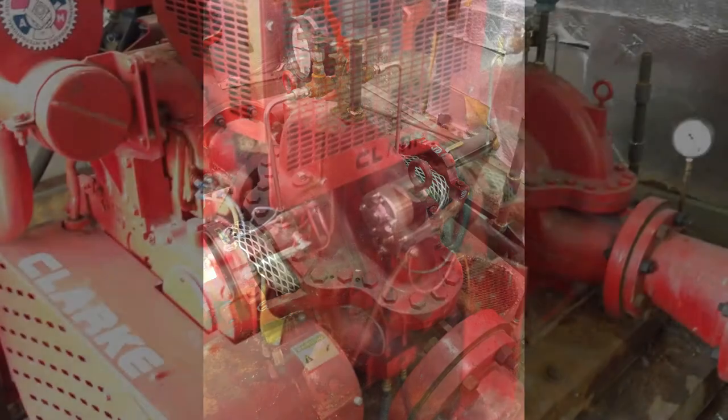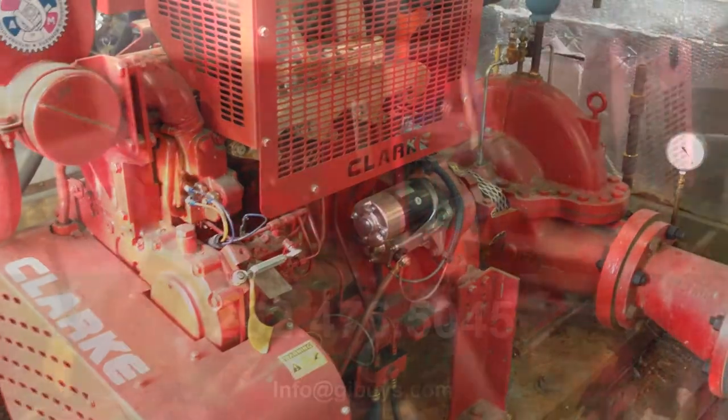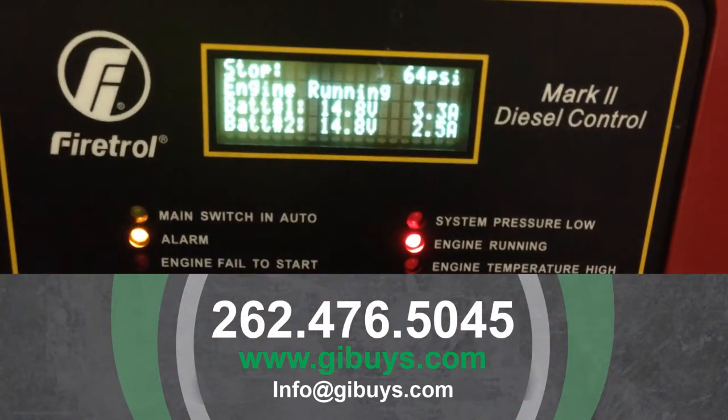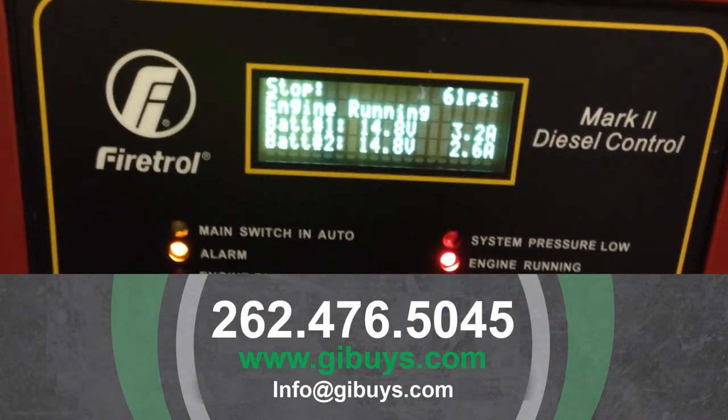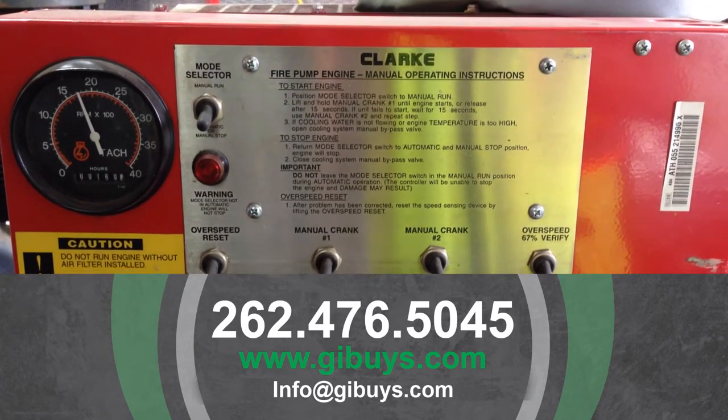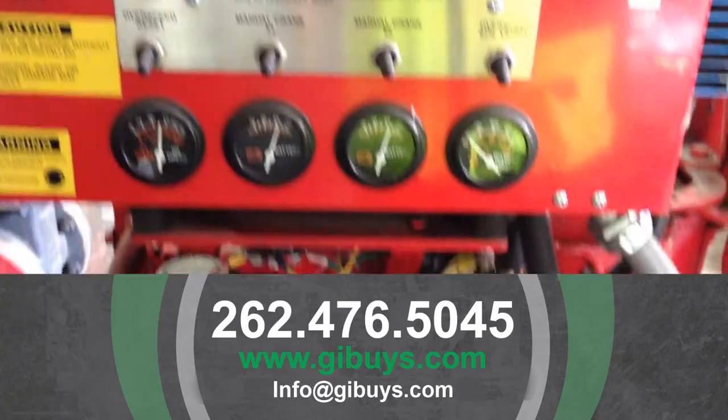So it's a great buy. It comes complete with the controller, the pump, and the engine. If you guys have any questions, check out our website at www.gibuys.com or you can give us a call at our office at 262-476-5045.